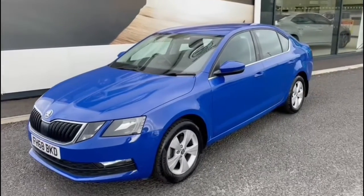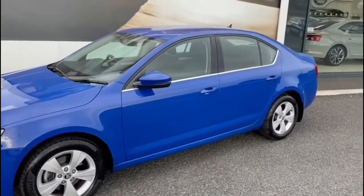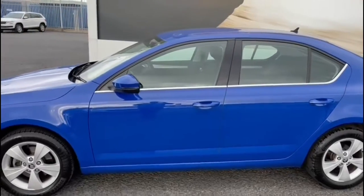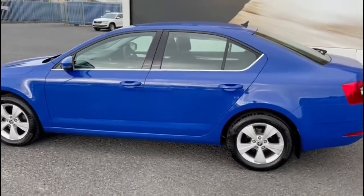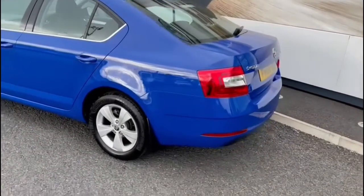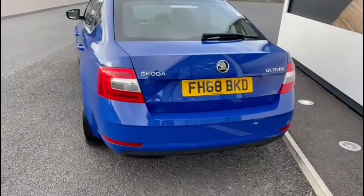Here we have a 2019 Skoda Octavia, it's the 1.0L SE Technology and it's the DSG petrol automatic gearbox. You've got nice 16-inch alloy wheels, finished in a nice energy blue color.